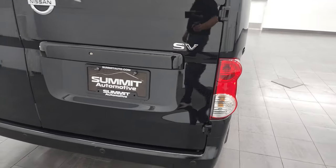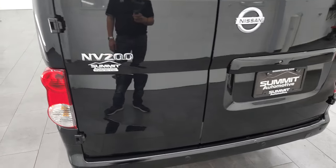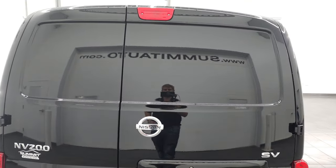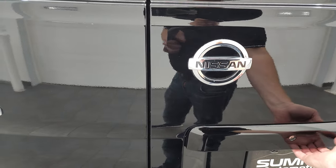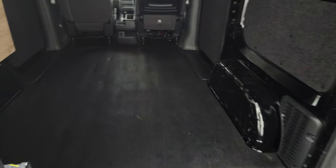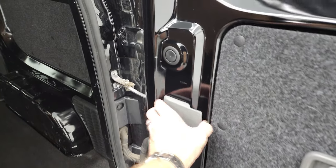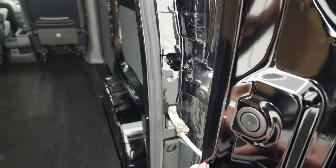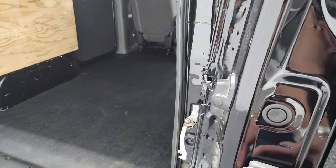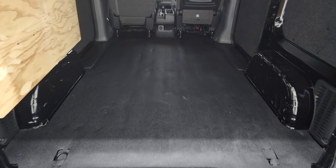Coming around to the back, you'll note that it is the SV package. It does have backup parking sensors — I believe this might have been the first year you could get those parking sensors in this van. The rear doors are in excellent shape; I think it's a 70-30 split on there, and they open up 90 degrees. You can grab this little handle here and it'll open up all the way, which makes it nice and easy to get pallets and stuff inside the vehicle when both those doors are open like that.